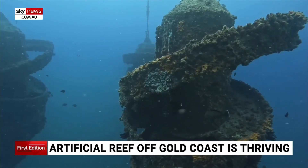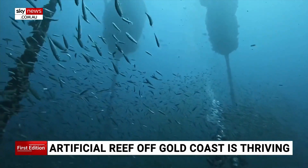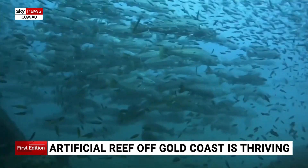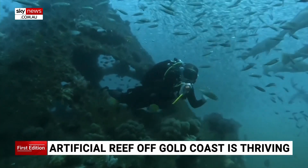Wonder Reef is made up of nine giant underwater structures which sit 22 metres above the sea floor and house 32,000 cubic metres of reef habitat. The local council project is developing quicker than experts anticipated.